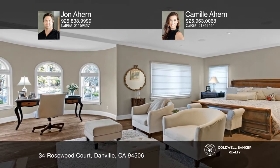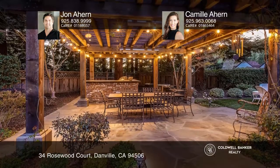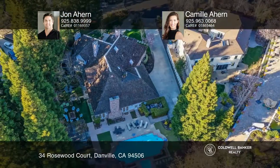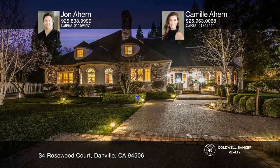The gourmet kitchen boasts an oversized island with soapstone counters and a sink. A great room offers an open beamed volume ceiling with wood timber beams and French doors leading to the pool and the outdoor kitchen. John Ahern and Camille Ahern would love to tell you more.